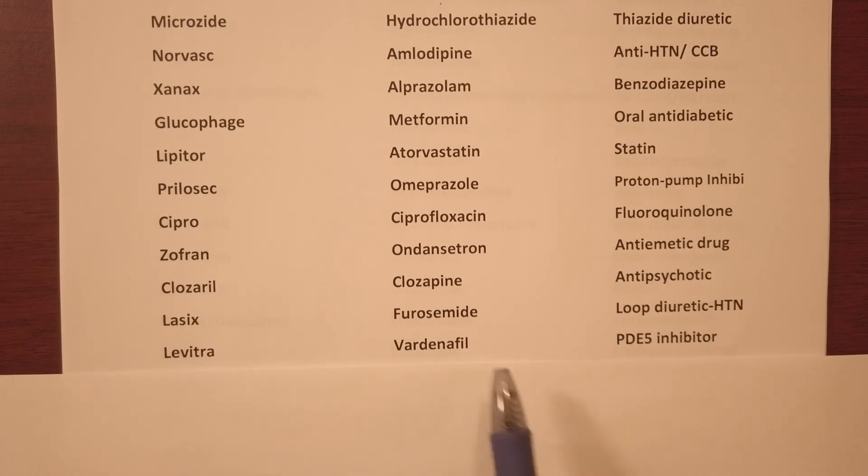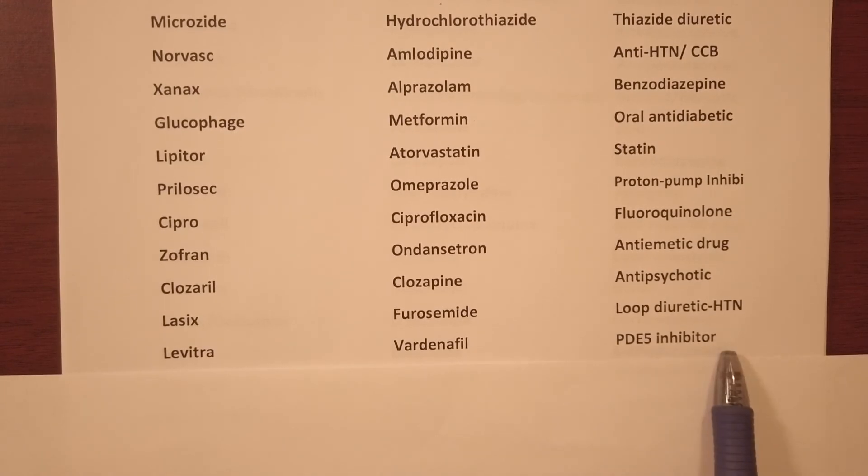Levitra — generic name vardenafil, it's a PDE5 inhibitor used for erectile dysfunction.